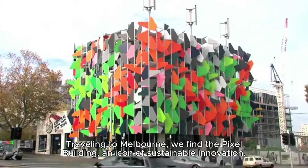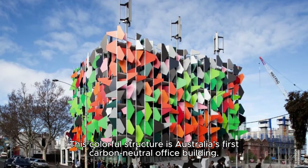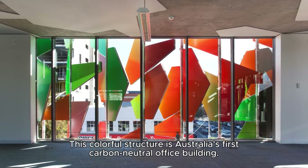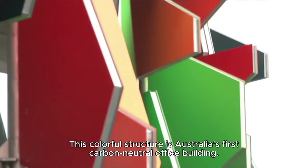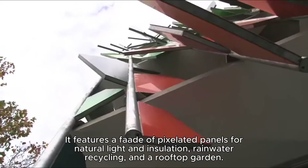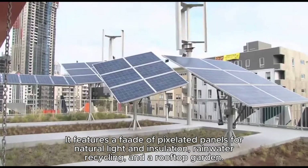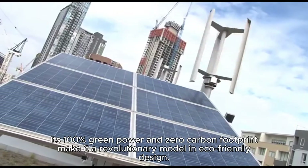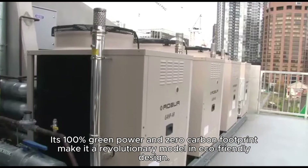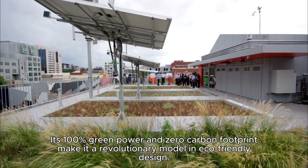Traveling to Melbourne, we find the Pixel Building, an icon of sustainable innovation. This colorful structure is Australia's first carbon-neutral office building. It features a facade of pixelated panels for natural light and insulation, rainwater recycling, and a rooftop garden. Its 100% green power and zero carbon footprint make it a revolutionary model in eco-friendly design.